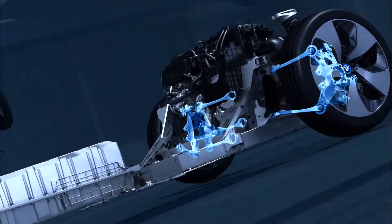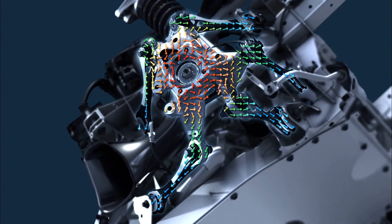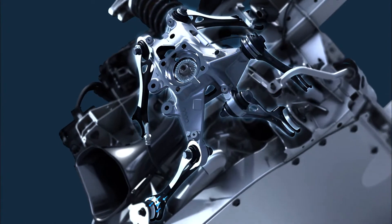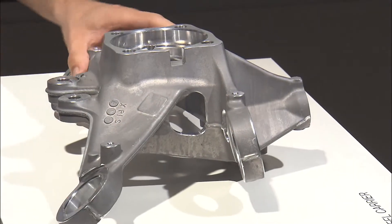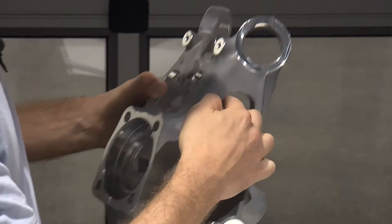The aluminum rear wheel carrier is a highly stressed component, exposed to wheel forces acting from all directions. It is designed to transfer these forces in a controlled manner to the links. In the areas between the attachment points, every gram of unnecessary material has been removed to save weight.